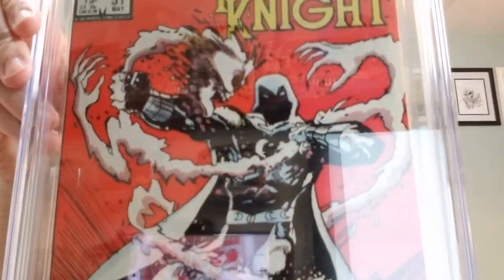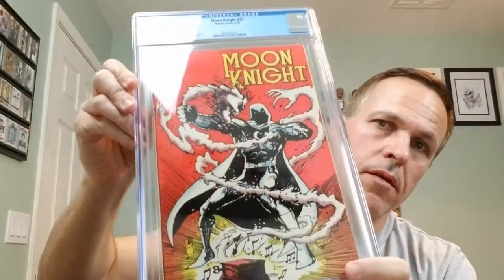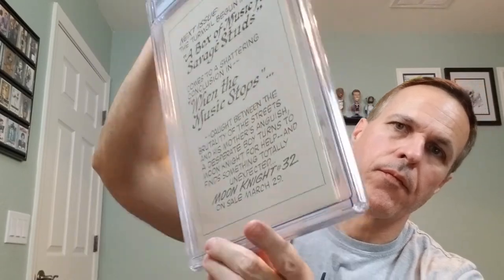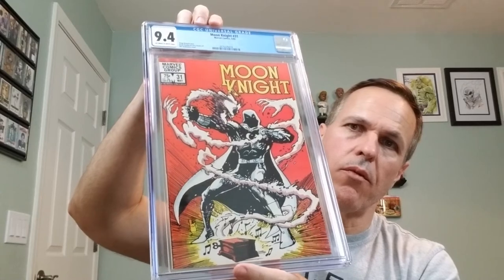Ooh, nice. We like Moon Knight. That's a gorgeous cover. So this is Moon Knight number 31, Marvel Comics, May of 1983. Doug Moench's story. Kevin Nolan and Terry Austin art. And a Bill Sienkiewicz cover. This is CGC 9.4, off-white to white pages. Beautiful cover, right? And on the back is an advertisement for the next issue, issue number 32. Moon Knight number 31 — we collect Moon Knight, so excited to have that guy.